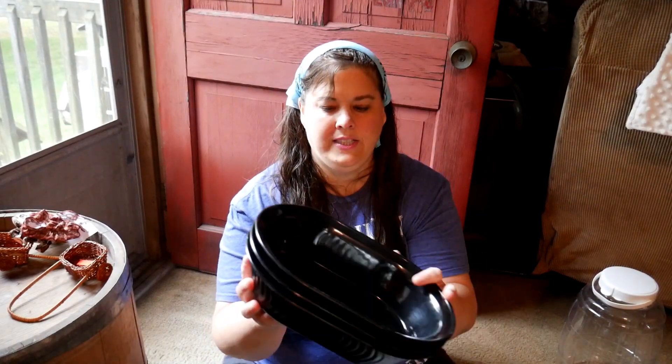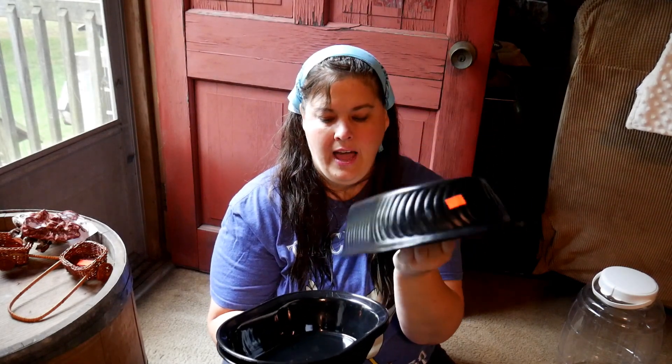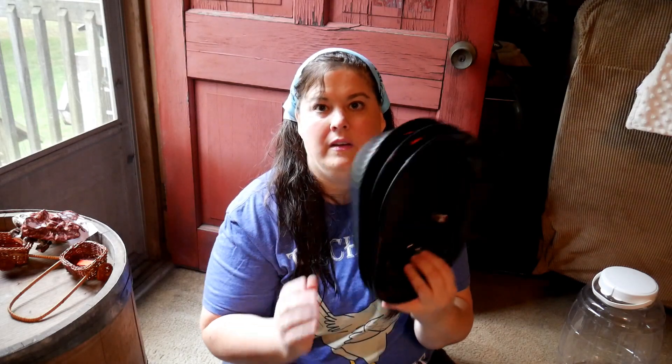I got these trays and they were half off for 35 cents each. They're just regular trays and I'm going to use these when I dehydrate my stuff — I'm always using things like this.